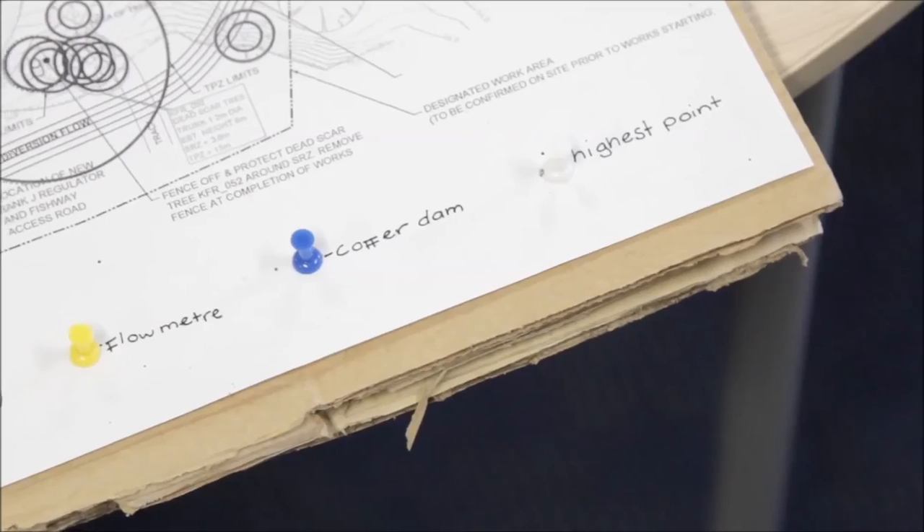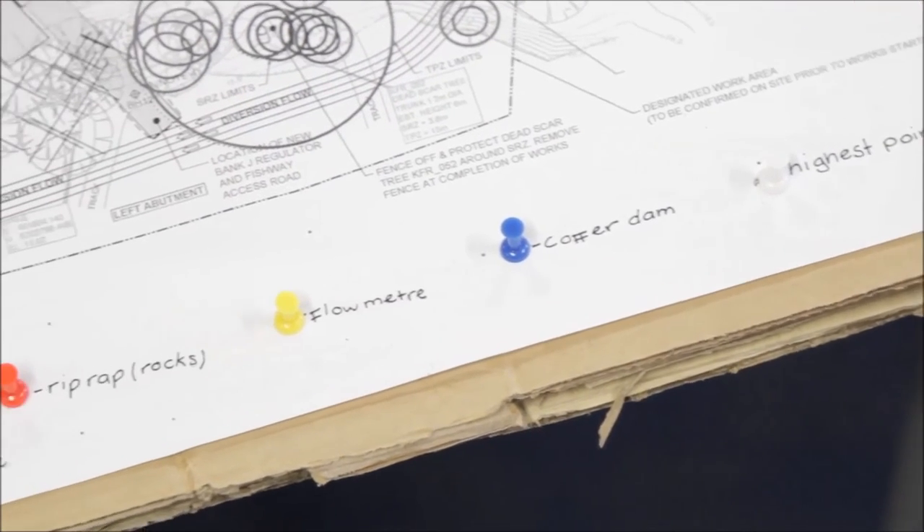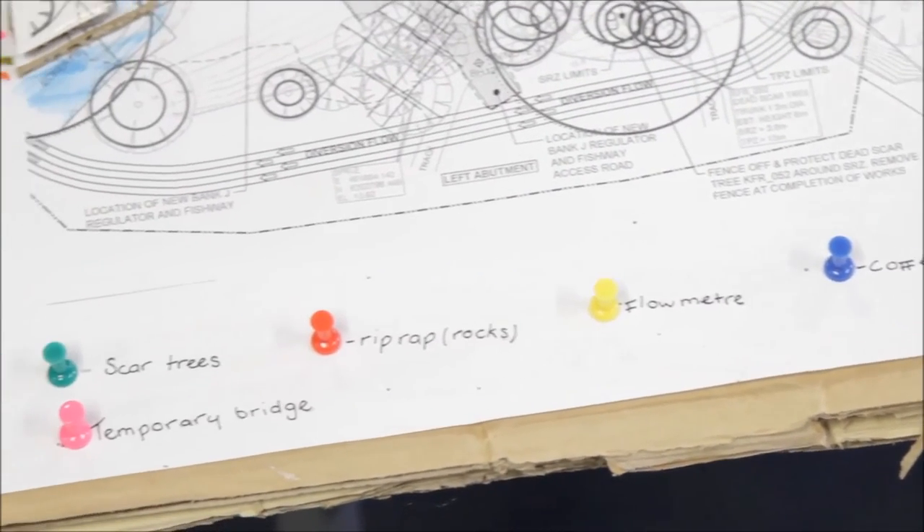It has absolutely blown me away. The level of detail they've gone into with materials and construction methodology is just amazing. That unbiased approach to a problem — where they have a world of different solutions — really shows through. They haven't delivered a number of these before, so they don't have preconceived ideas, and it's really showing through in their presentations.